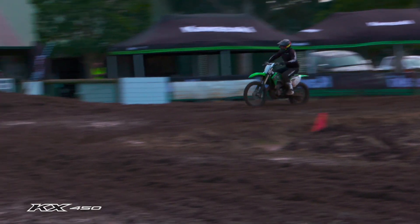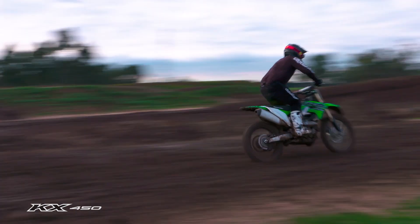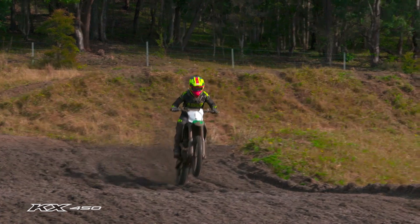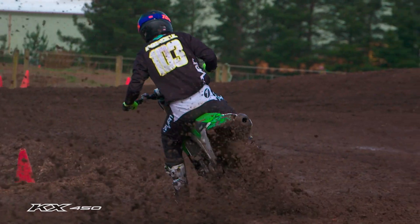Pretty tough conditions out there — it's a bit wet — but a tribute to the new bike, it's an amazing piece of kit to ride. It makes us old blokes look pretty good. Heaps of power, all adjustable fuel injection, and the new front end is pretty awesome. I think the really quick guys that are going to get on this bike straight away are going to feel right at home. That was the biggest thing I noticed riding it out of the pits.